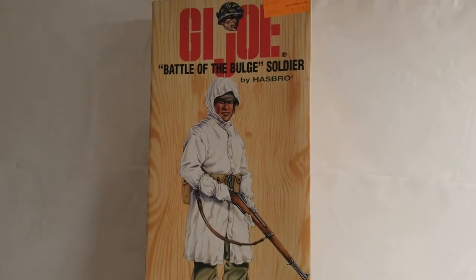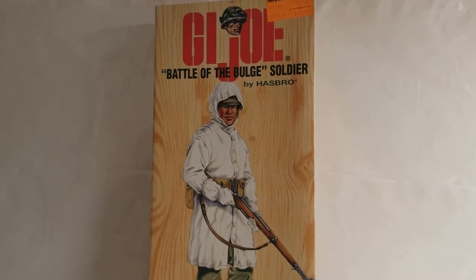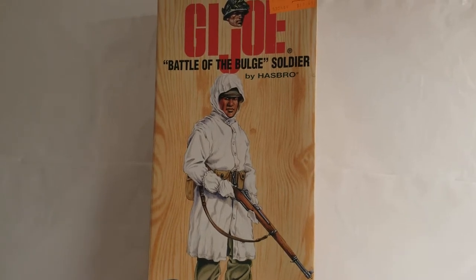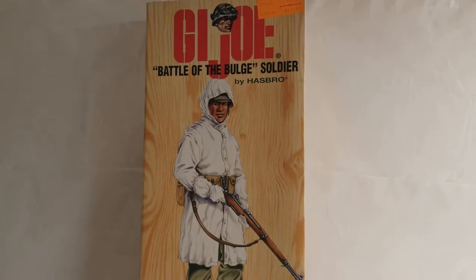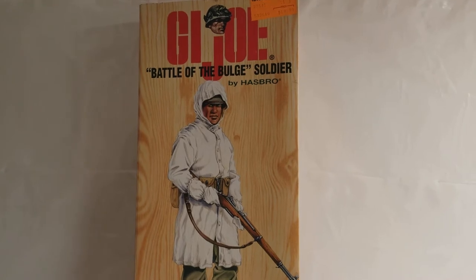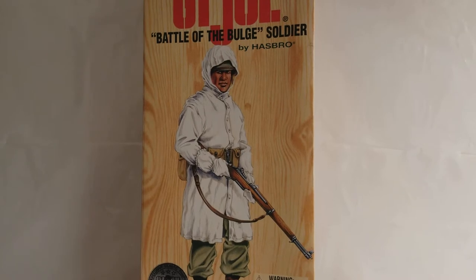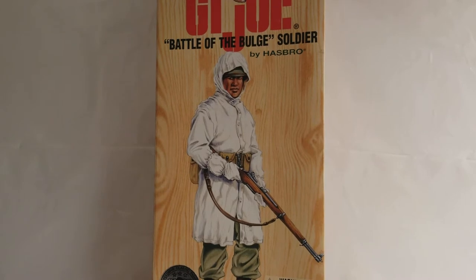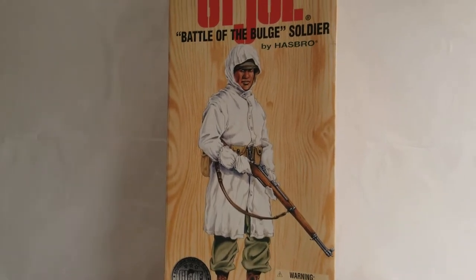What's up G.I. Joe fans and welcome back to the MIB Master Museum. I'll be your curator today. And guys, we have a super request from a super subscriber, Mr. Ethan Cole. He wanted to know if we had the G.I. Joe 1996 Battle of the Bulge Soldier. Ethan, we got you covered, man. The answer is yes.